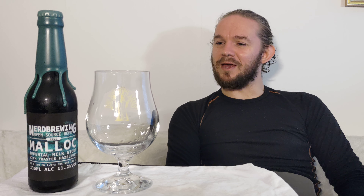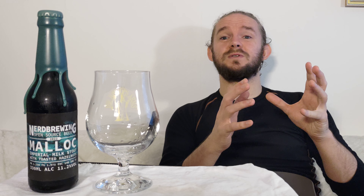We'll crack on and see what this beer has in store. As always with my reviews, I'll tell you a little bit about the brewery before we taste the beer. If you want to get straight to the tasting, just fast forward. All the usual links are in the video description below — the brewery website and the link to my other Nerd Brewing reviews, and we'll no doubt add more to that list in the near future.